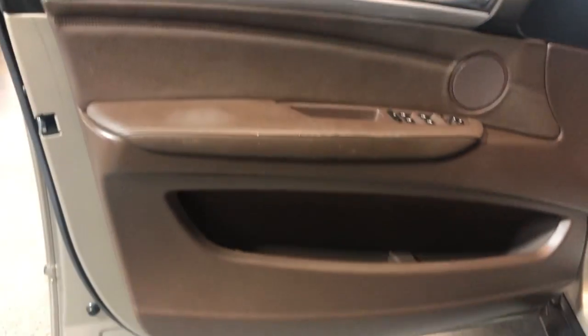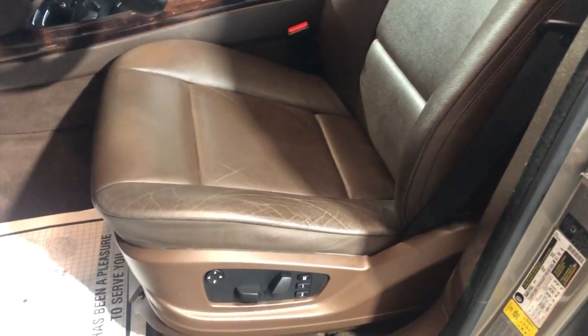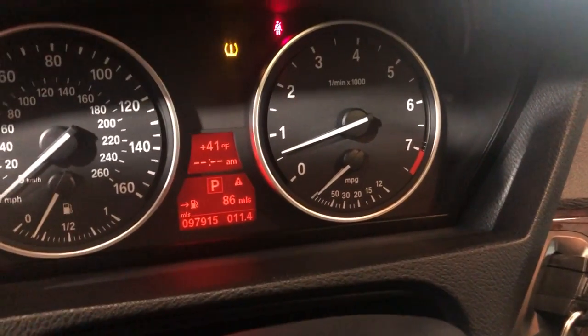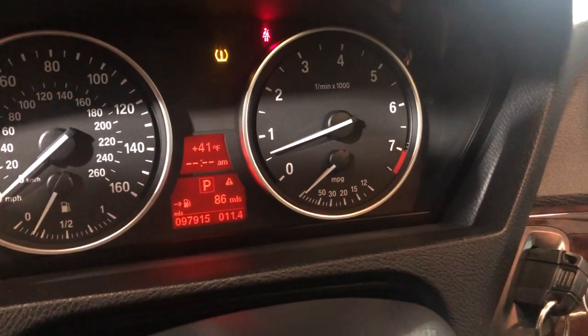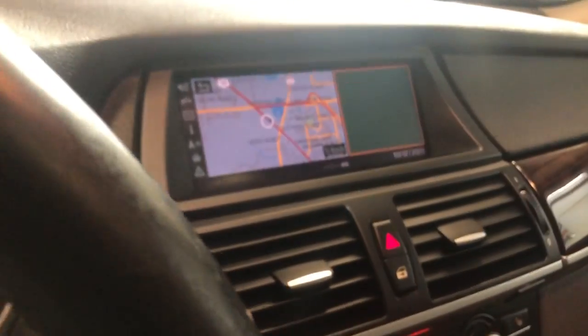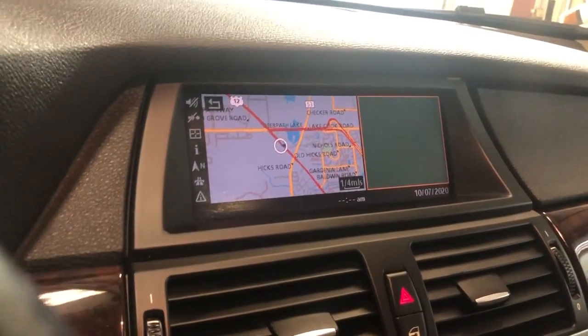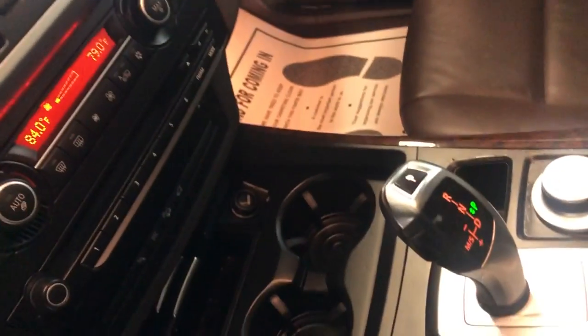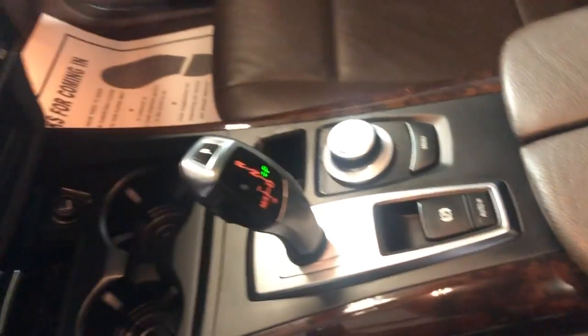It's got power windows, power locks, power mirrors, power memory seats, and a leather interior, nice and clean. Non-smoking, no odors inside — beautiful in and out. It has Bluetooth, 97,000 miles on it, no warning lights on the dash besides a tire pressure light — one of the tires is a little low on air. It also has navigation, a rear-view camera, push-start button, and automatic transmission.